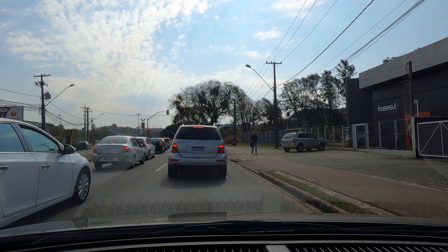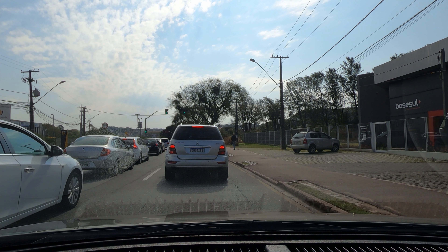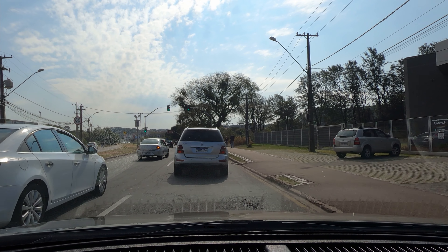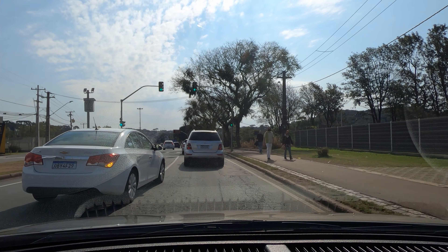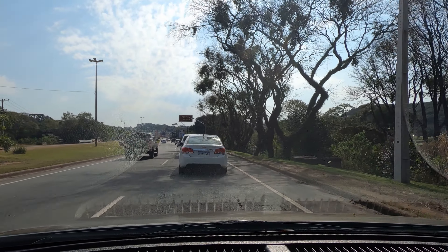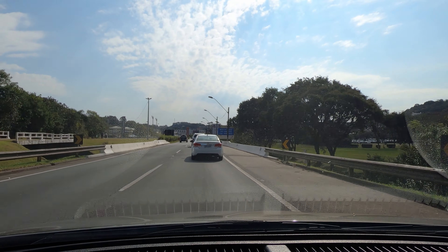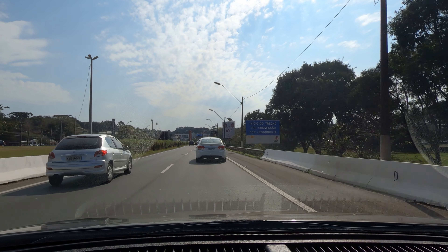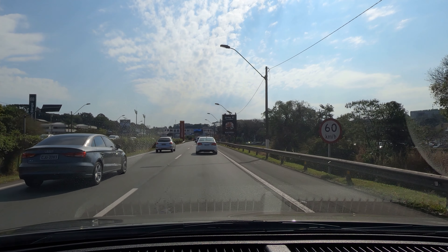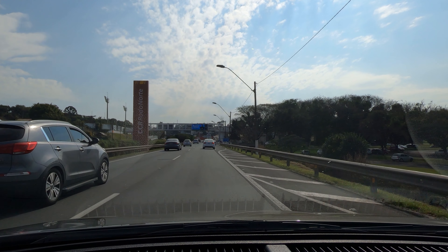O parque praticamente já é aqui à direita. A gente vai ter que ir um pouquinho mais ali até a passarela que a gente entra. A partir de agora daqui já é o parque Barigui do lado direito. Vou dar um tourzinho ali pelo estacionamento e ver se consigo entrar com o carro, apesar de que hoje talvez seja fechado a parte de entrar lá no meio do parque.